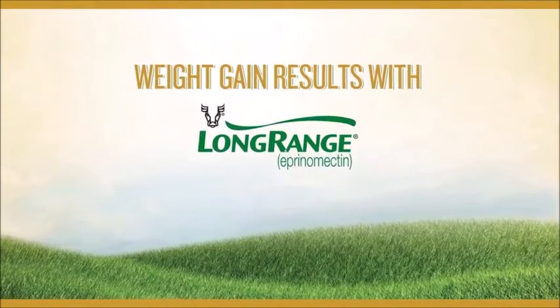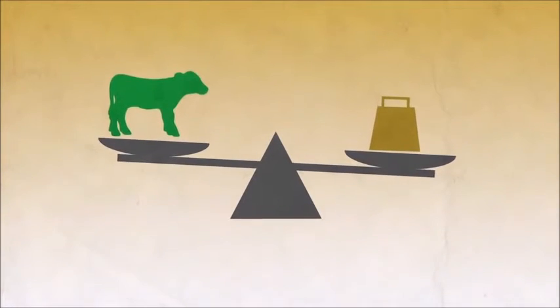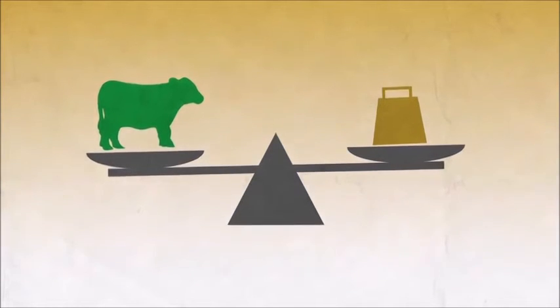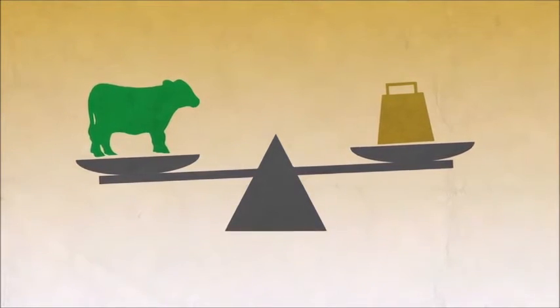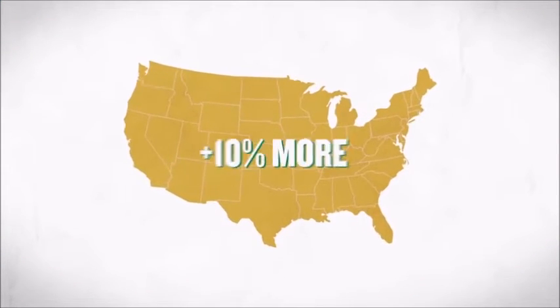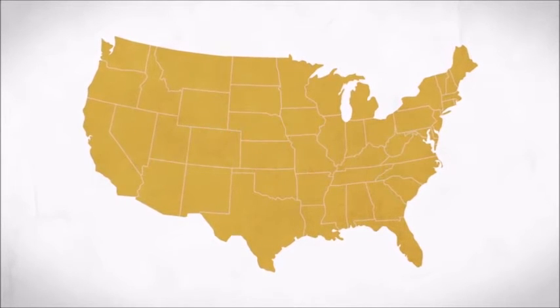By controlling parasites all season long, Long Range can help you get more profit out of your pasture — more efficient average daily gains, early calving, and earlier weight gains are all possible with better parasite control. In studies, calves treated with Long Range gained an average of more than 10% of their baseline body weight versus control calves.